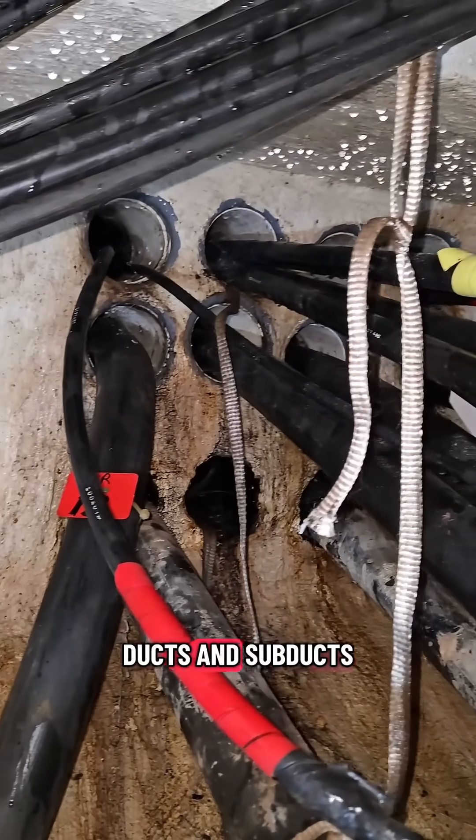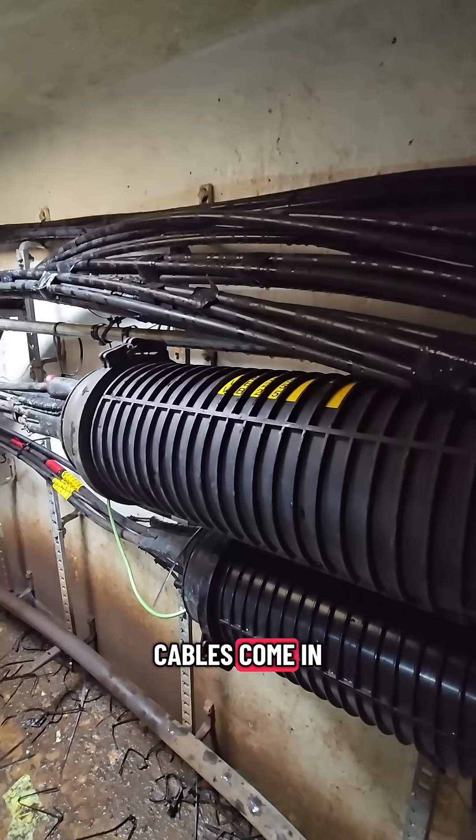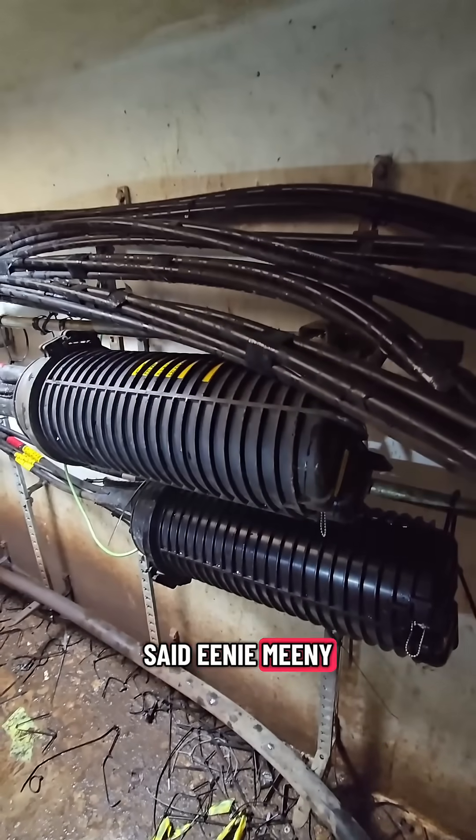This is just a quick view of all the ducts and sub-ducts that run through here — these connect all the vaults together and show where all the cables come in. And here's a close-up view of the FOSKs. So like I said, eeny meeny miny mo — which one's it gonna be? Let's pick one and find out.